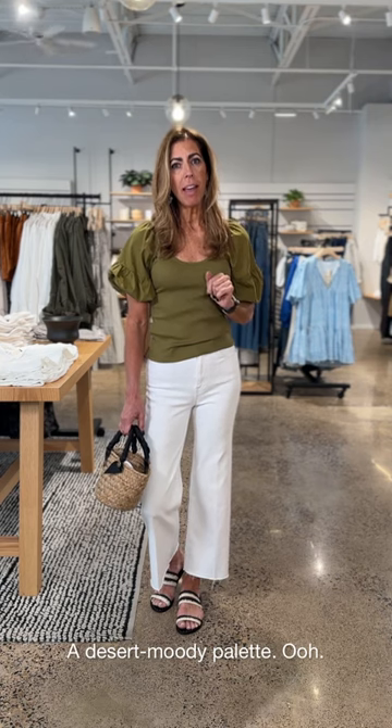I'm really into those desert moody colors right now, so that's the palette I'm going to share with you, starting with this great outfit. This little top from Nation — I'm all about it. Love that kind of earth tone green.